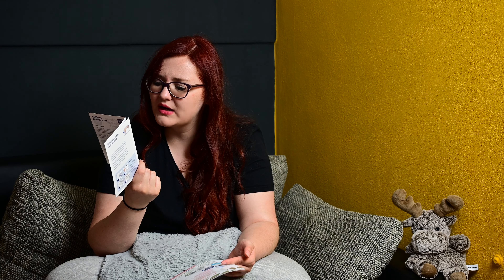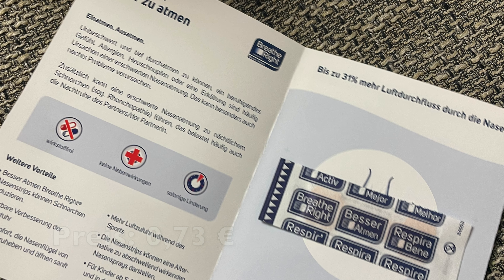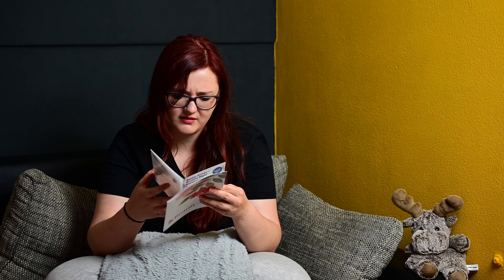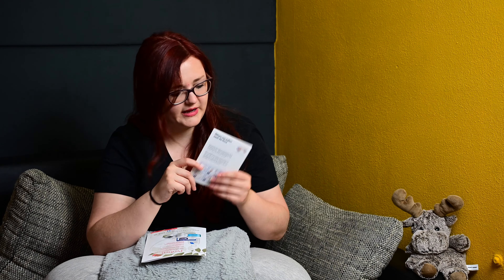Dann hatten wir einmal – da bin ich sehr gespannt drauf – von Besser Atmen Breathe Right Nasenstripes. Neuer Look, gleicher Inhalt. Solche Nasenstripes gegen Schnarchen. Den werde ich auf jeden Fall bei meinem Mann ausprobieren, mal gucken ob das funktioniert. Besser Atmen Breathe Right Nasenstripes, Normal Beige, kosten 14,18 Euro in der ganzen Packung. Es waren 30 Stück drin – also eins zum Testen. Nicht schlecht, weil wenn es mir nicht gefällt, muss ich es nicht nachkaufen. Lieber erst testen.